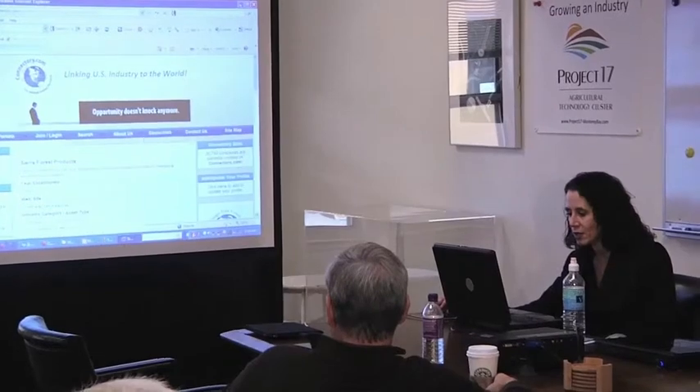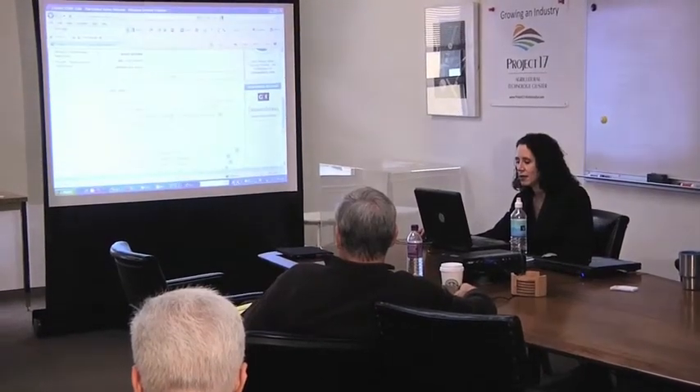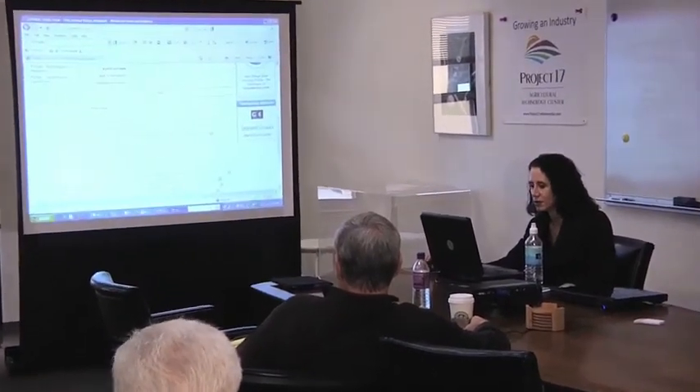Let me show you what I call the poster child for institutes. I'm not even going to search for it the usual way.